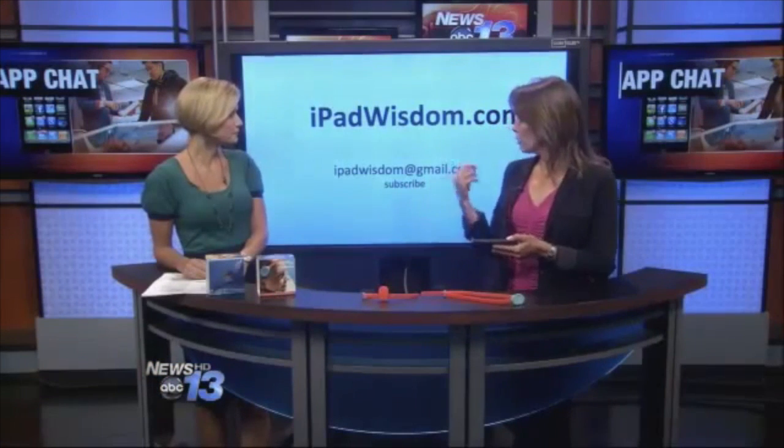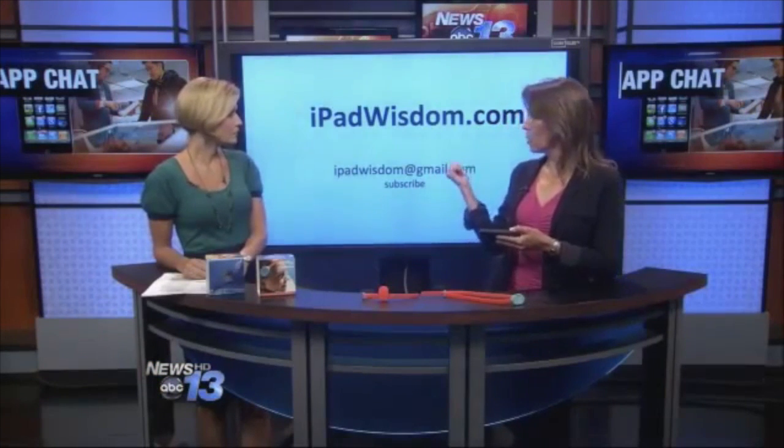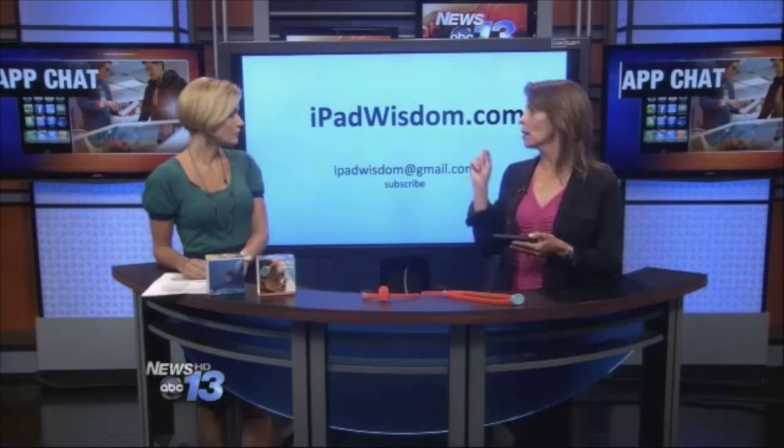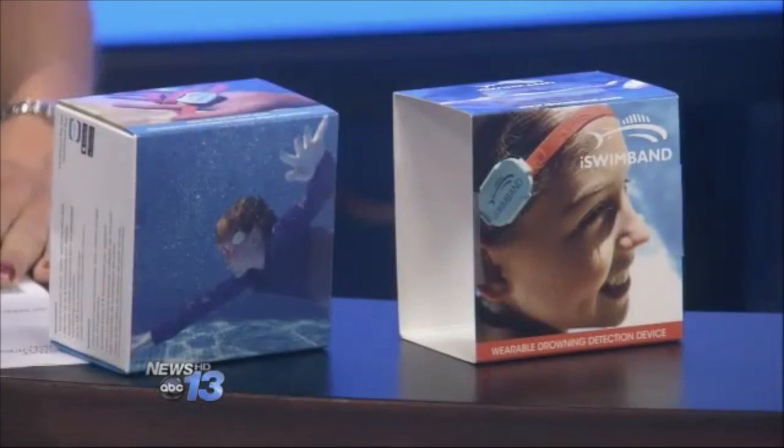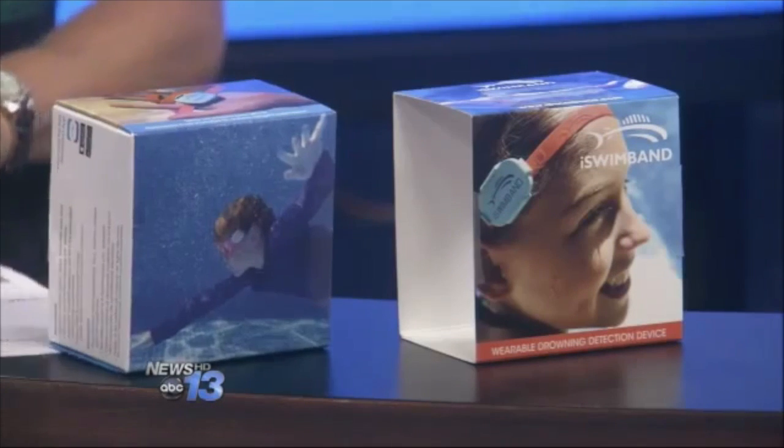It does cost about $59. It's shipping through iSwimband.com — I have those links on my website — and it's soon going to be on Target.com, Walmart.com, and BestBuy.com. It's very new and just getting picked up right now, and it's a great product.